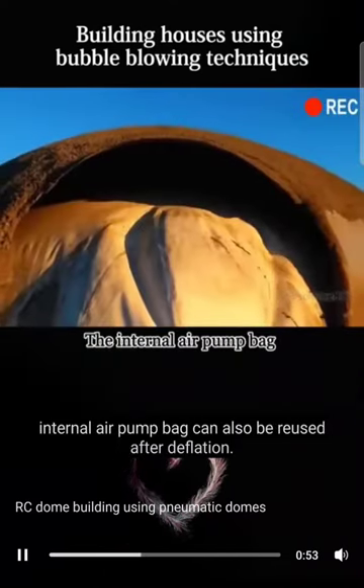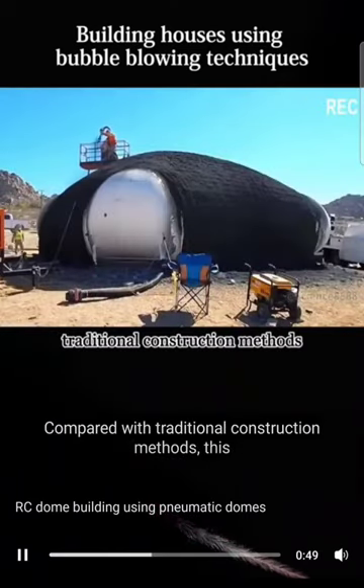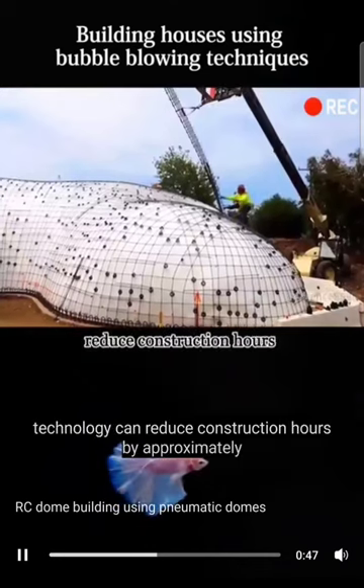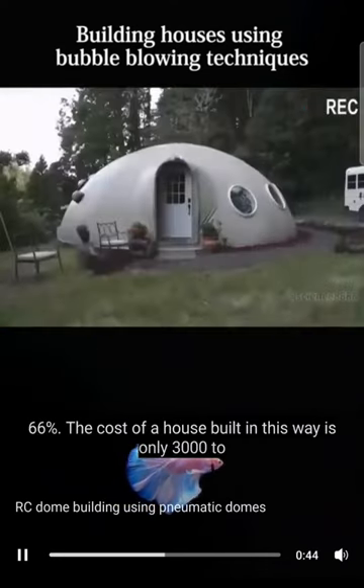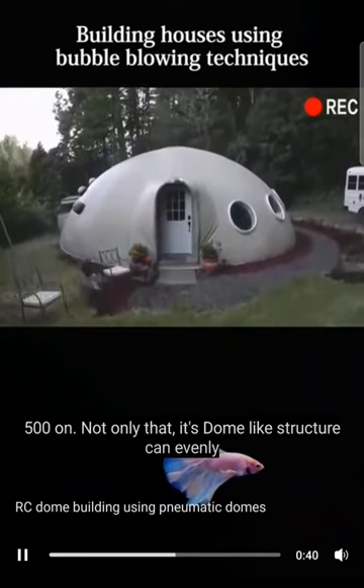The internal air pump bag can also be reused after deflation. Compared with traditional construction methods, this technology can reduce construction hours by approximately 66%. The cost of a house built in this way is only $3,500.